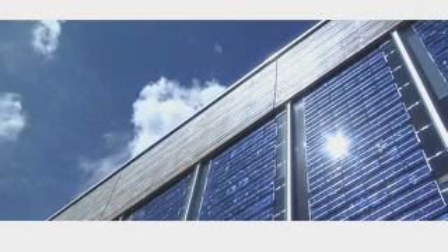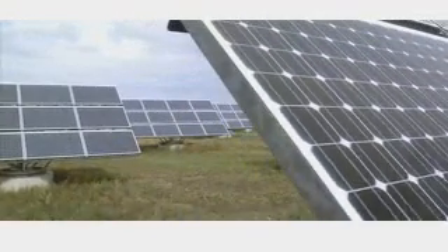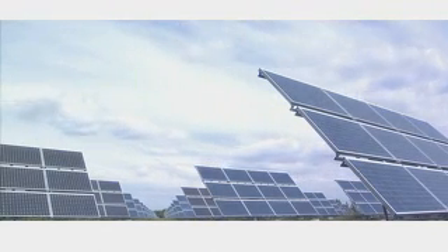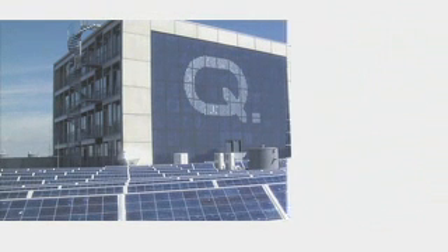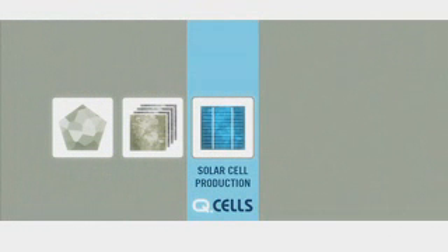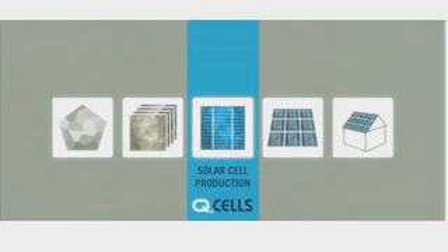Renewable energy sources will dominate the energy market of the future. Photovoltaics, or the direct transformation of light into electricity, will play a particularly decisive role in this regard. Here in Tallheim, high-performance solar cells are created with clearly defined performance features. Q-Cells occupies a key position in the value-added chain of the photovoltaics industry, refining the raw wafer to create solar cells of the highest quality, which are then further processed to create solar modules.